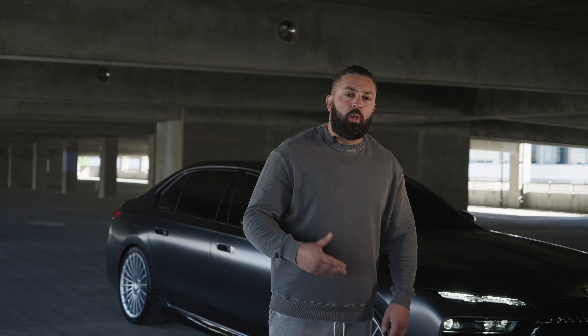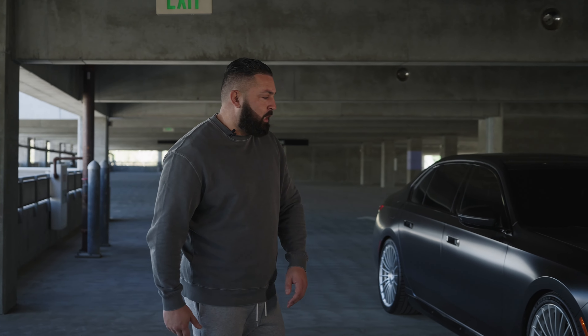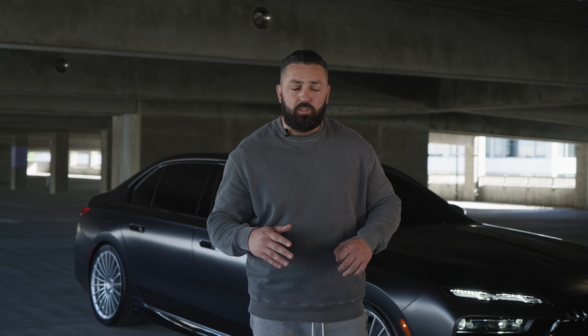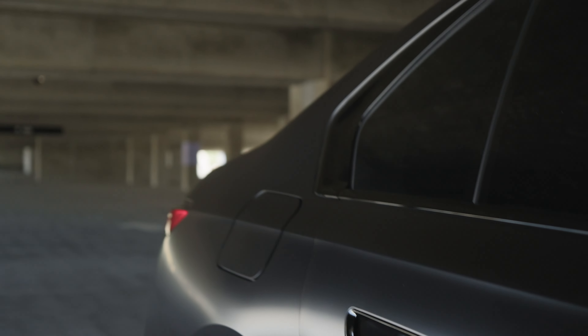I personally was not a fan when I first saw the pics, just like I'm sure most of you online. But after spending a few days with it, I'm starting to fall in love with it. Both the styling has grown on me, and I think the interior options, the luxuries it has, the electronics especially, are unmatched. It has self-opening doors, as you guys can see.